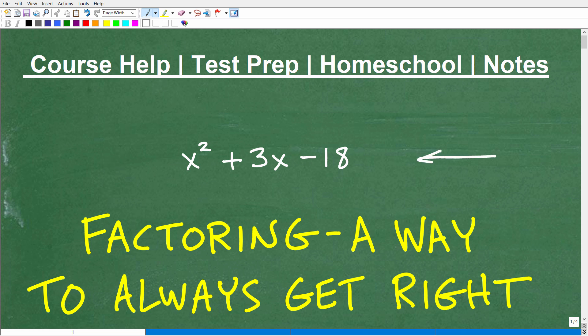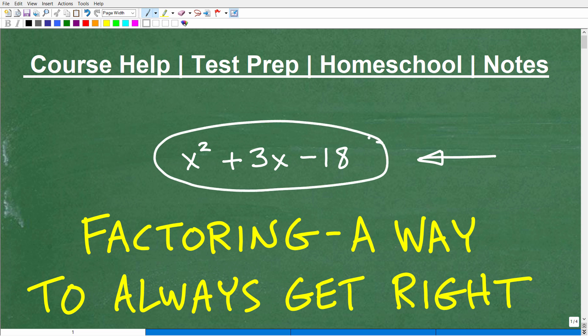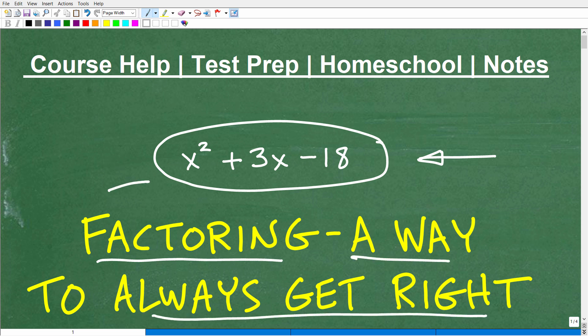Let's talk about factoring, and specifically, we're going to talk about factoring things that look like this in algebra. What is this? We would call this a trinomial — it's a certain type of polynomial. That's what we're going to be talking about in this particular video. As my title says here: factoring — a way to always get these right. I'm going to be talking about getting these type of trinomials correct in terms of being able to factor them.